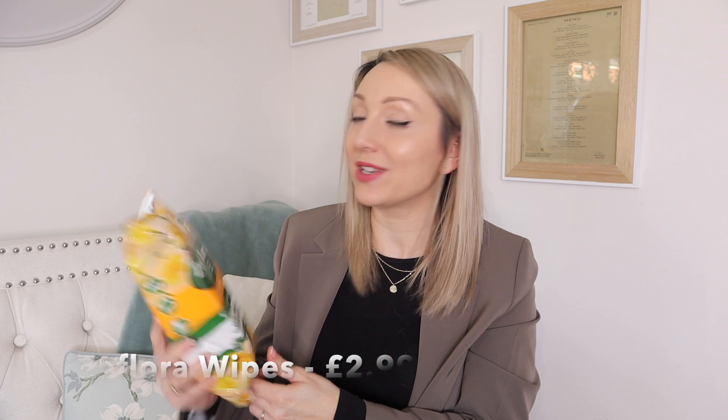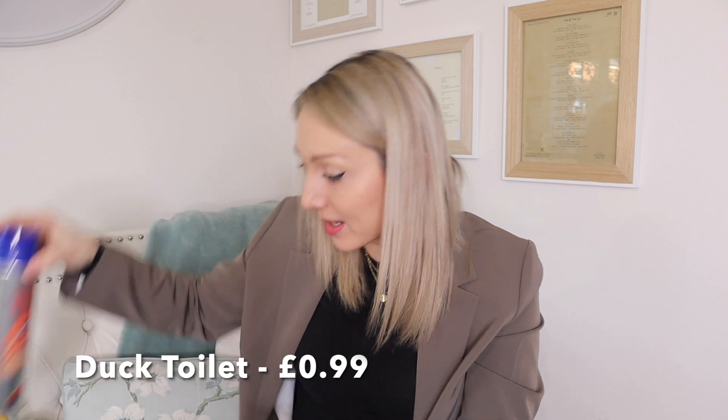I also picked up some Zoflora wipes. I try not to use wipes that often but I like these ones because they're biodegradable and they're fantastic for giving the toilet a quick wipe or just a quick wipe of a surface. These are in the springtime scent — I love that Zoflora do lots of different scents — and these were £2.99 for 108 large wipes. I also picked up some Dettol toilet bleach, which was £1.89.